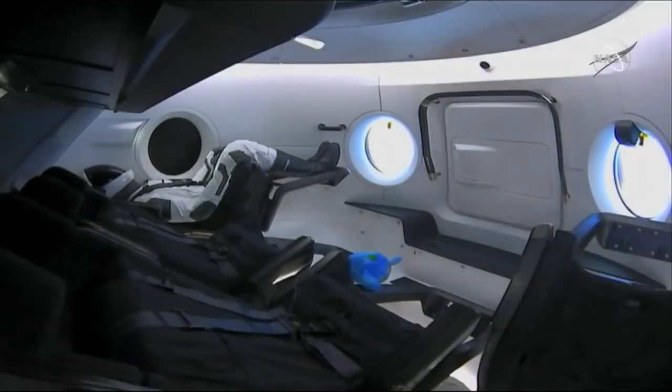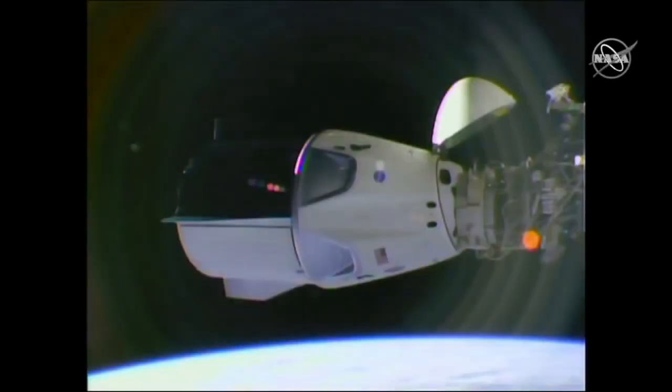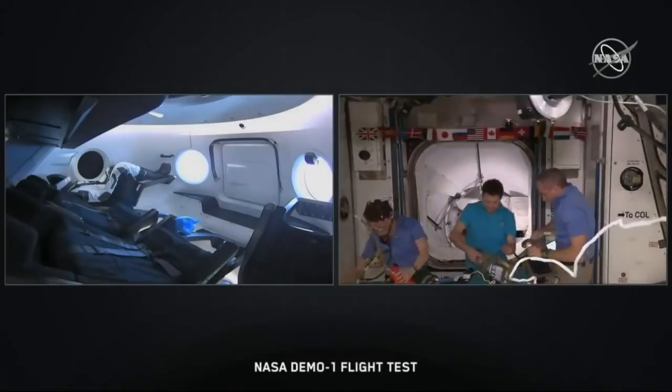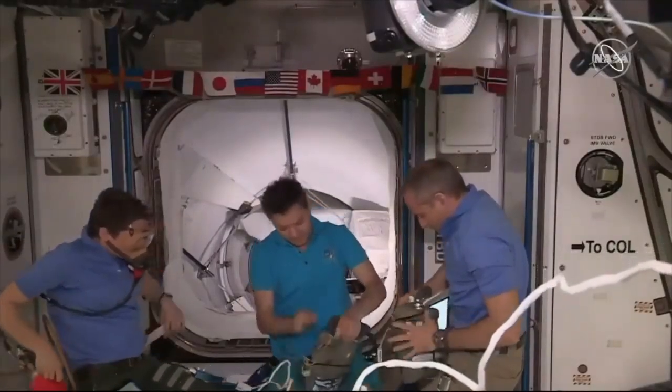We're actually right now seeing some live views inside the Crew Dragon spacecraft. You can see Ripley sitting over in the far left seat, and of course the zero gravity indicator which has taken a liking to that footrest on the closest seat to the screen. At this time we are ready for you to pick back up in the procedure — in 6.1, you have a go to proceed with mask donning and we'll be standing by for the comp check. On the right-hand side of your screen inside the space station, you can see those crew members donning those protective masks just as a precaution as they enter the Dragon spacecraft.